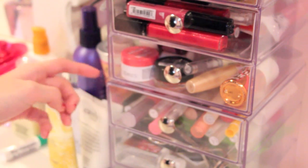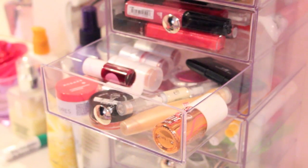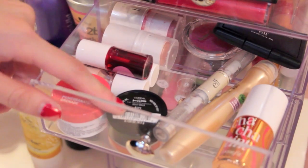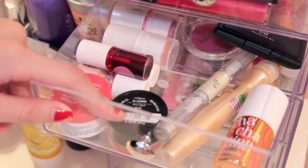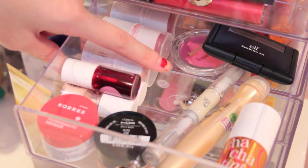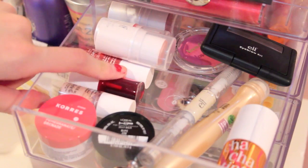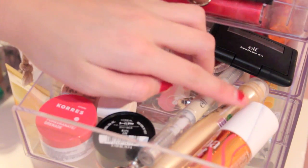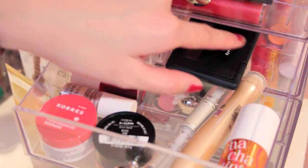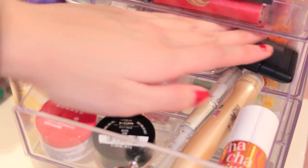My third drawer is actually my favorite — it has the products I use kind of every day. I have my Coors lip butter, a L'Oreal hip jelly balm, and ELF all-over color sticks. Here I have the Benefit Trio: High Beam, Benetint, and Posie Tint. Here I have Cha Cha Tint, which is my favorite thing ever. I also have Garnier products, an ELF eyebrow kit that I'm saving until I actually need it.